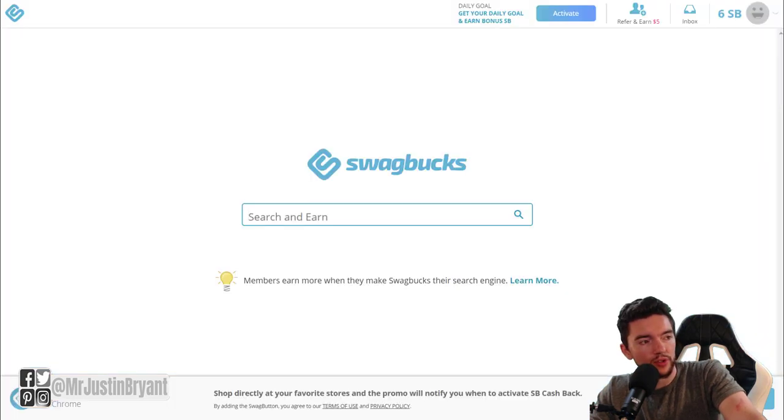Another option is Swagbucks, which pays you 15 to 20 Swagbucks per day that can be converted to gift cards. You can make it your default browser, get the browser extension, or just go to search.swagbucks.com and use it for your searches instead of Google. It's not going to pay a lot — 100 Swagbucks equals one dollar, so that's around 20 to 25 cents per day if you're using the internet quite a bit with them.